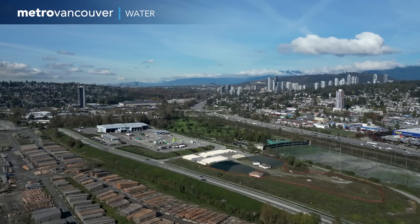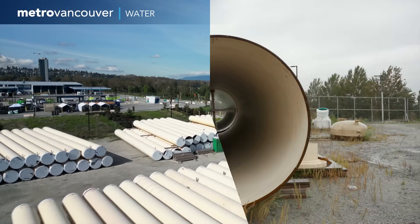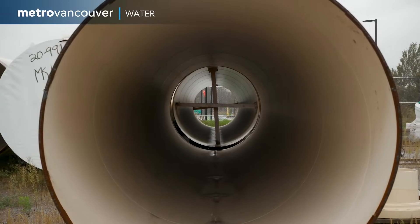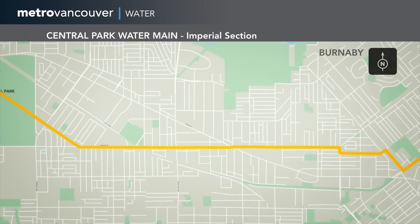The new Central Park water main will have significantly larger pipes at 1.2 metres wide and 227 million litres of water will flow through it every day.